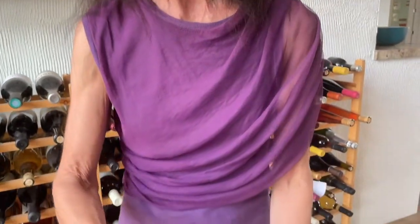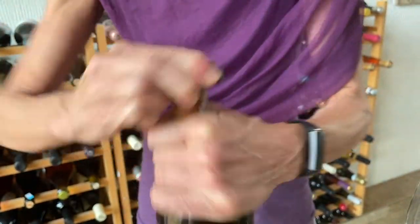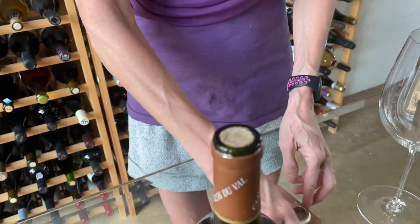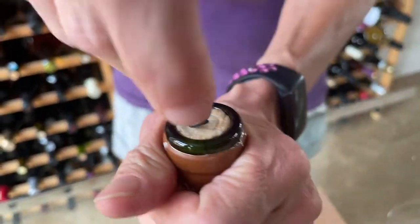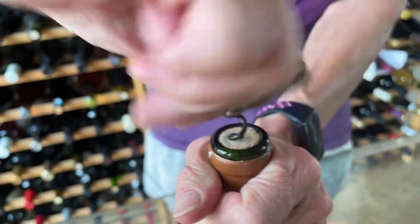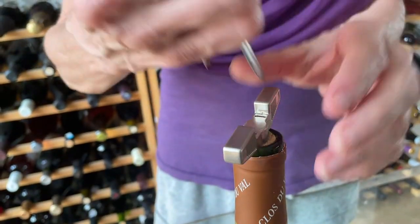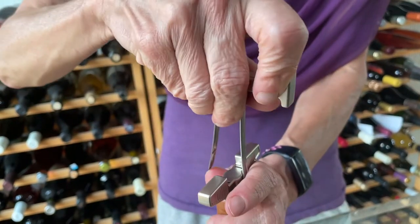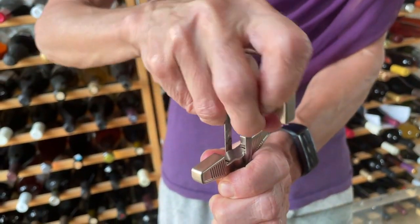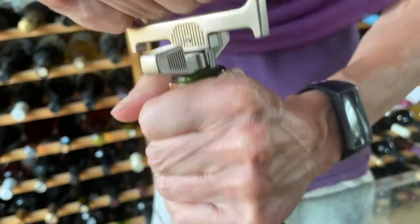So I've got my handy Duran wine opener, but first I've got to take the top off. There we go. We will see if this wine is still good. I can't vouch for the conditions it was stored in, but first challenge is can we get the cork out in one piece?